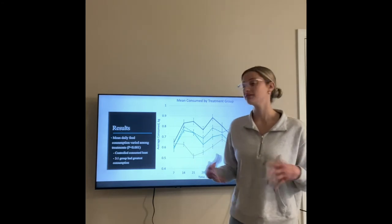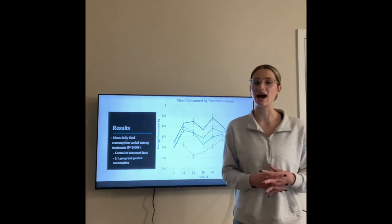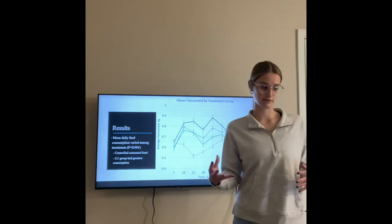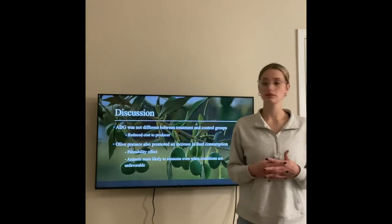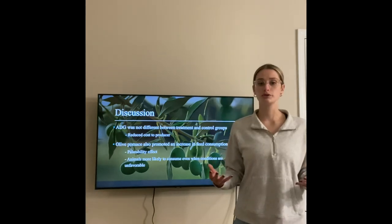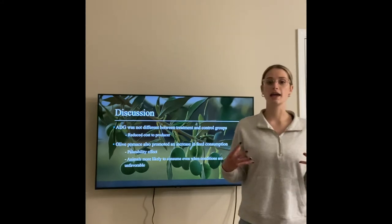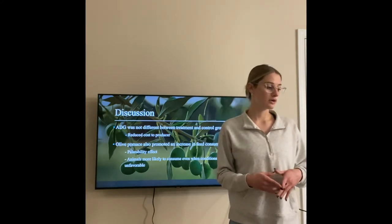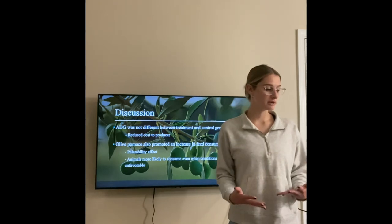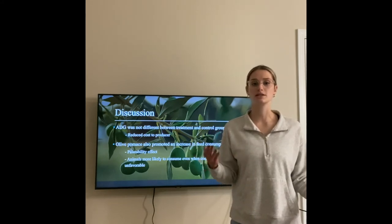The average daily feed consumption per day did vary between test groups. The control group with only pelleted feed actually consumed the least amount of feed, while the group with the most olive pumice consumed the most. Overall, average daily gain was not different between treatment and control groups. Olive pumice was also shown to increase feed consumption and had a palatability effect on the animals, which could be beneficial for weight management in winter months when animals don't necessarily want to eat. The olive pumice could increase their fat intake and their desire to consume feed.